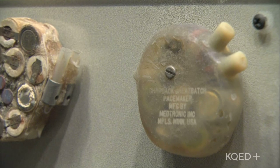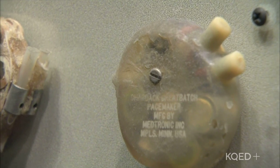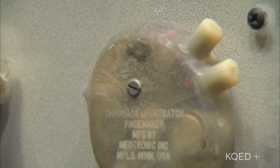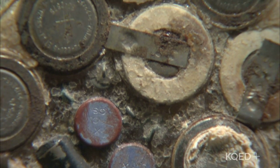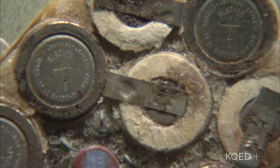Well, Wilson Greatbatch, the inventor of this device, actually stumbled upon it — it was a fascinating story. He was looking to design an oscillator that would record heart sounds, and he installed one of the resistors with the wrong resistance and found that it emitted an electrical pulse, which he realized he could use to regulate the human heart.